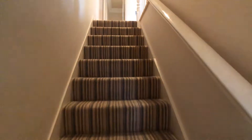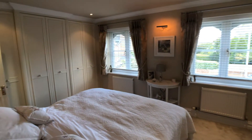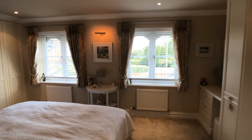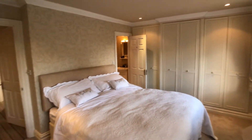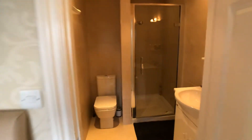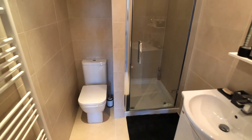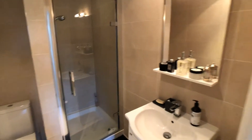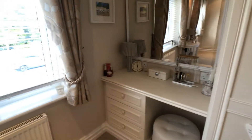Just take you upstairs. There are three bedrooms, this being the main bedroom, with fitted wardrobes and two windows. There's an attractive ensuite shower room and there's a matching dressing area.